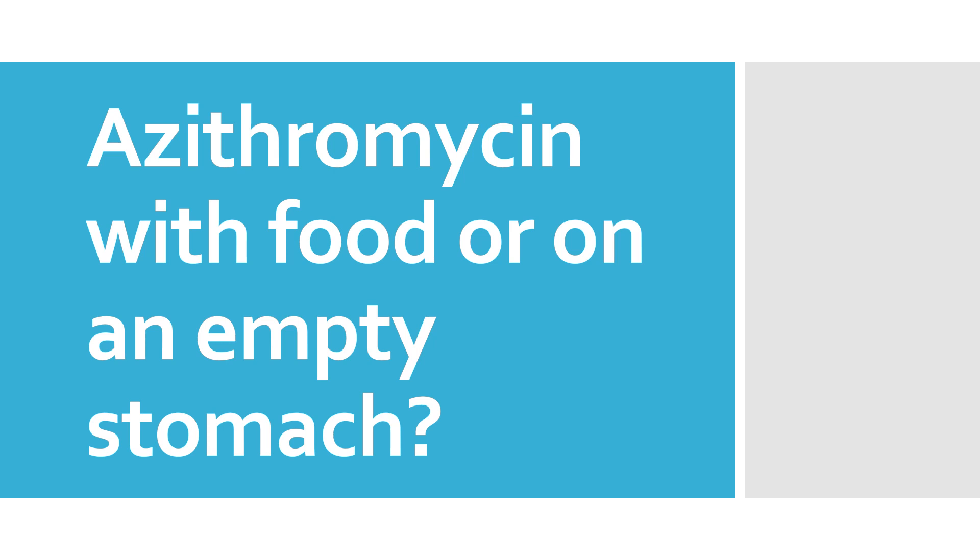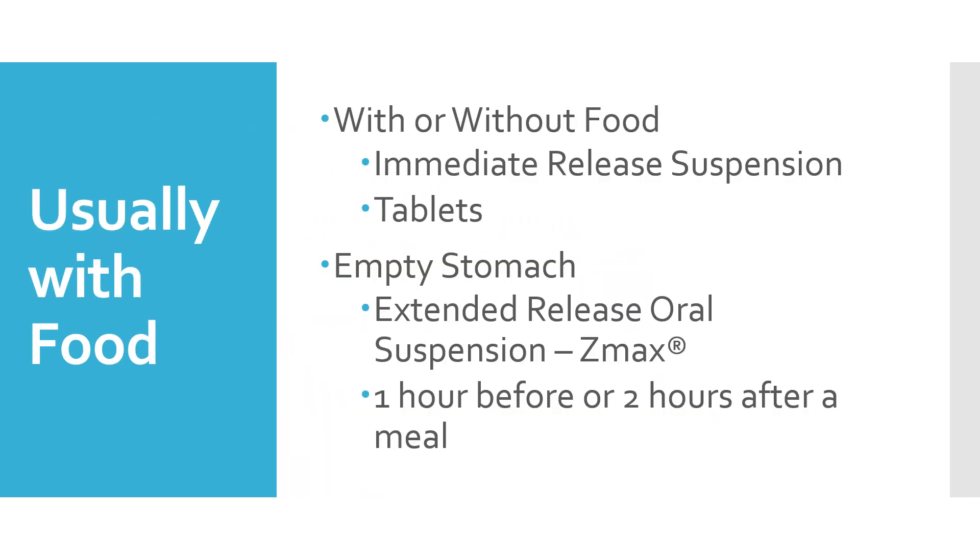Hi, this is Josh, pharmacist with PharmacistTips.com, here with a quick question. Azithromycin with food or on an empty stomach? In this quick episode today, usually with food is what I recommend.